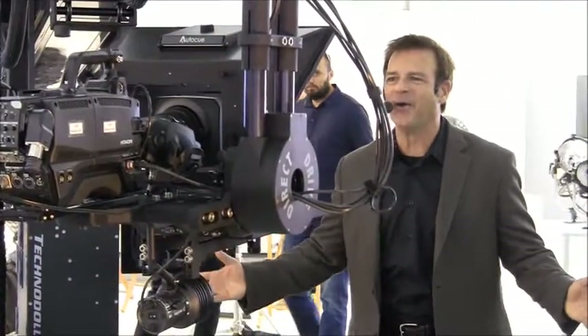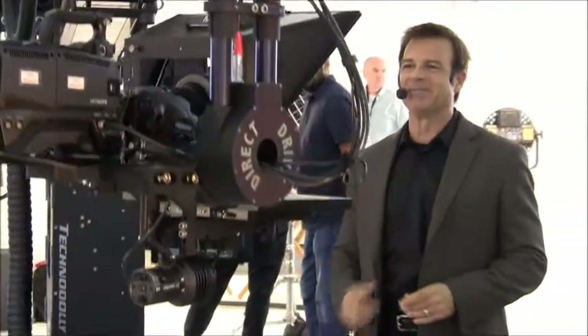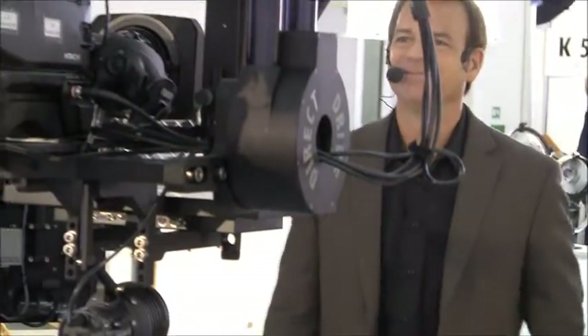So no matter where or how you want the camera to reach, Technocrane makes it possible. Thanks for stopping by. Have a great day.